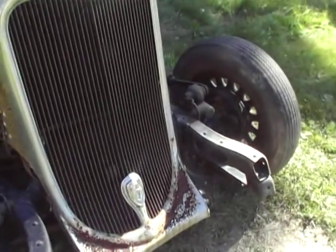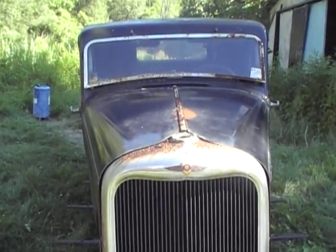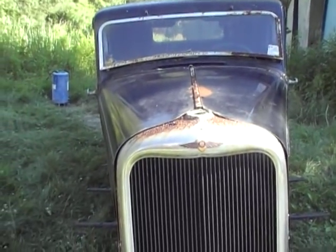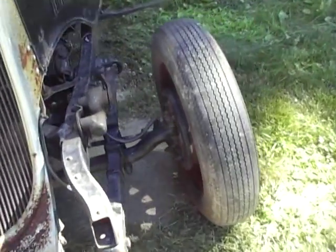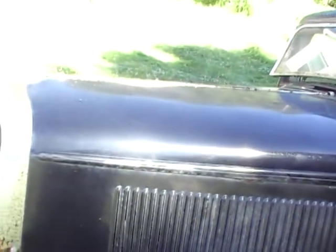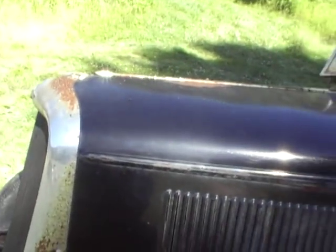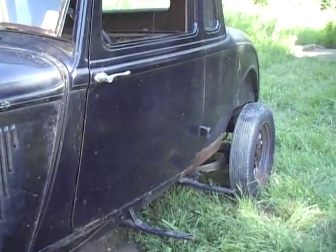It's a beautiful car. I'd love to see it restored — original. I wish I had the money to fix it up myself, but I don't. I'd love to see it restored. It'd be nice to take a ride in it someday. But you buy it — it's yours. You do with it whatever you want.